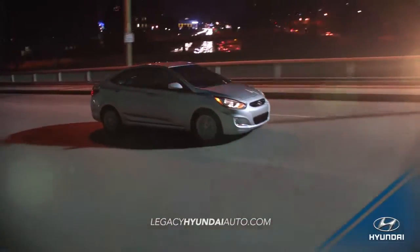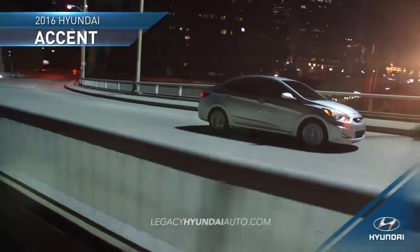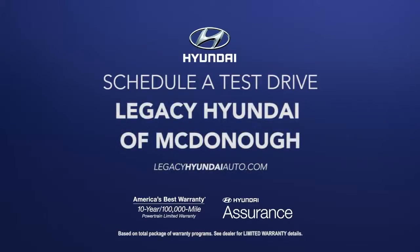Get everything you need in a subcompact and more in the 2016 Hyundai Accent. Schedule a test drive of your very own at Legacy Hyundai of McDonough today.